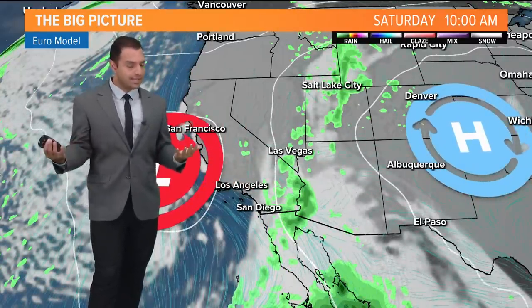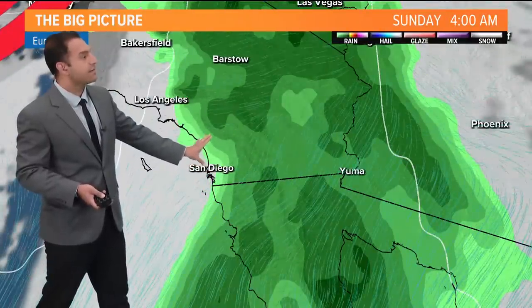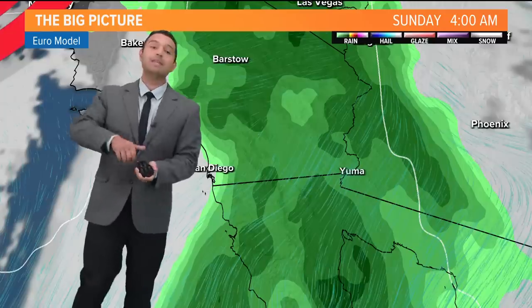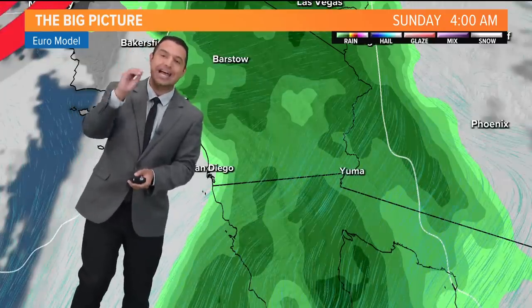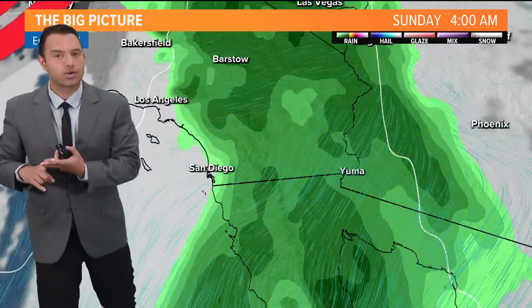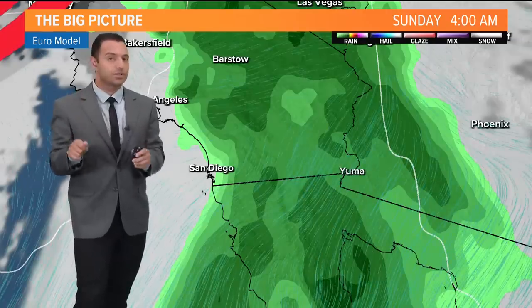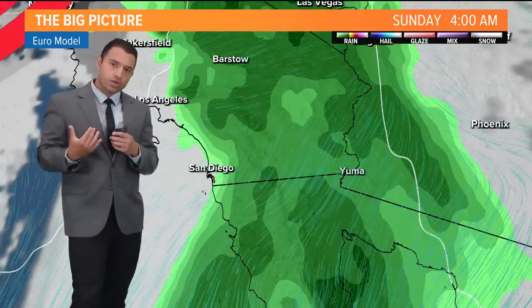The change we're going to see is with tropical moisture moving in with Hurricane Hillary — Tropical Storm Hillary by the time we get into Saturday night. The main impacts are expected Sunday into Monday. Mountains and deserts will start to see that moisture pick up Saturday night. If you're across the local mountains and deserts, you can expect an absolute impact.